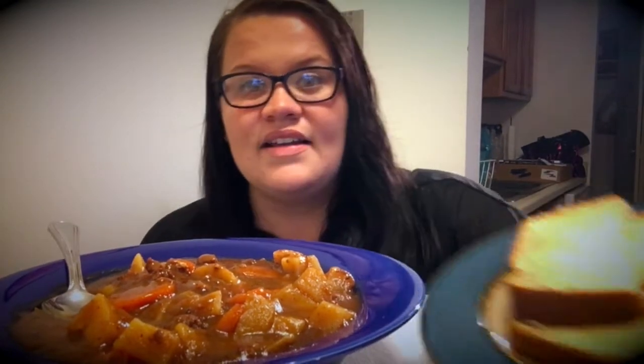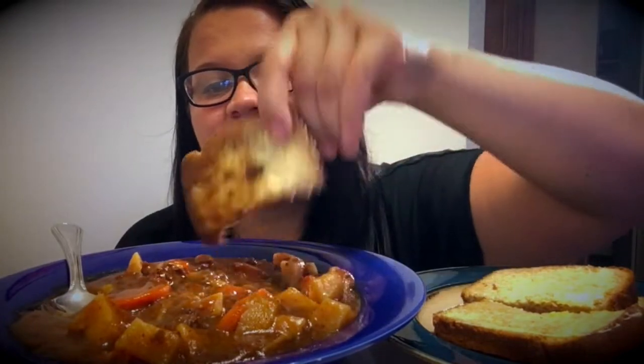Me and my sister would split a smaller can like this, or we'd get the big can and eat it — all three of us with leftovers. We always had pieces of buttered bread with it, just like that. And what I always did — I loved the gravy. Oh my god, you guys — that's amazing.